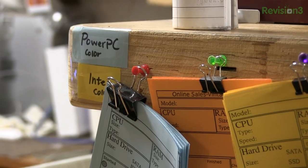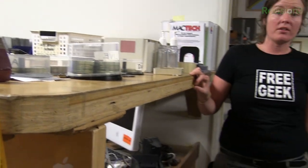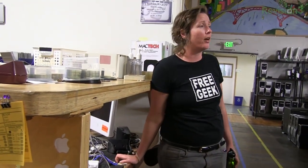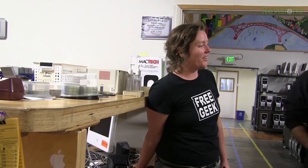If you love Macs and want to figure out how to refurbish them, this would be the place for you. They're definitely challenging — you might have to remove 34 star-shaped screws to get into one little area to manipulate one little thing, and then prying and taking more things off. Definitely challenging and rewarding.